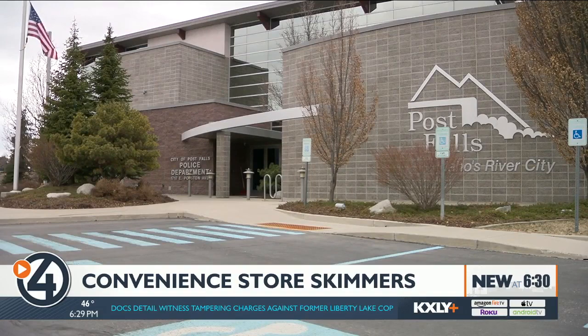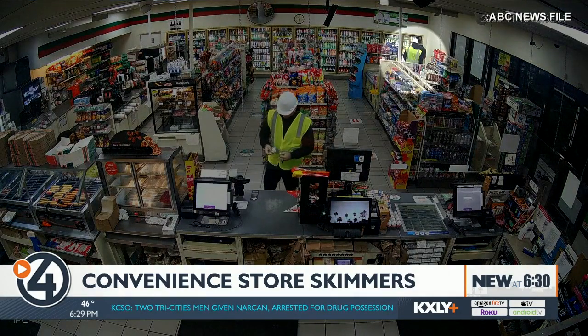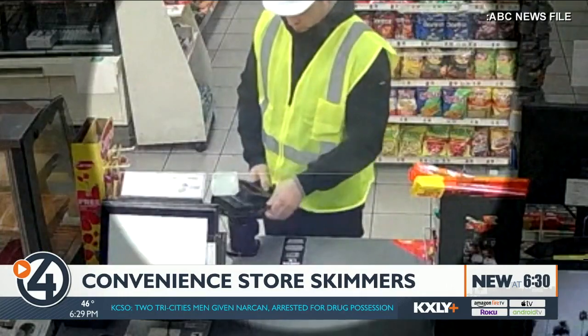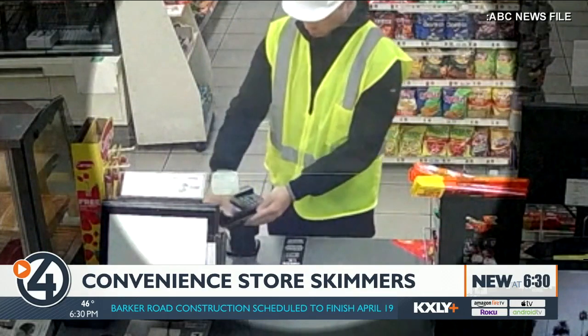Detective Sergeant Neil Urig has been in digital forensics for about 10 years. He's holding the latest overlay skimmer found inside a Post Falls convenience store. They will bring this device into the store, distract the cashier, and put this right over the top of the point of sale terminal. This took all of but 10 seconds for them to install.